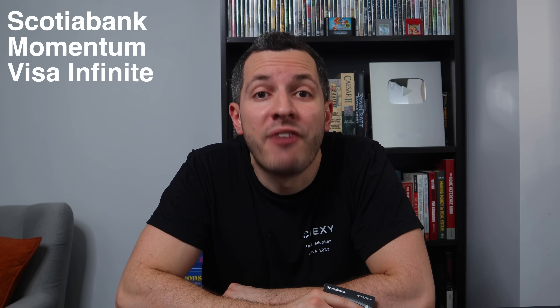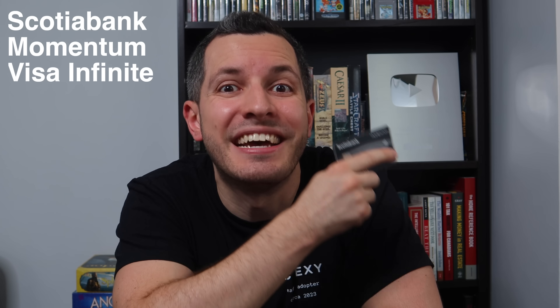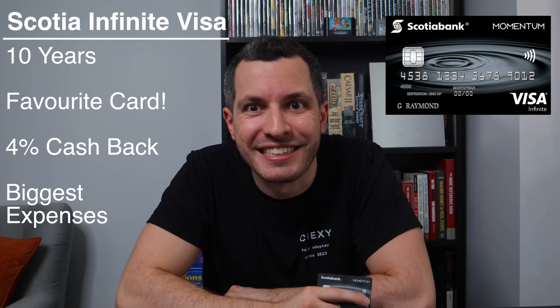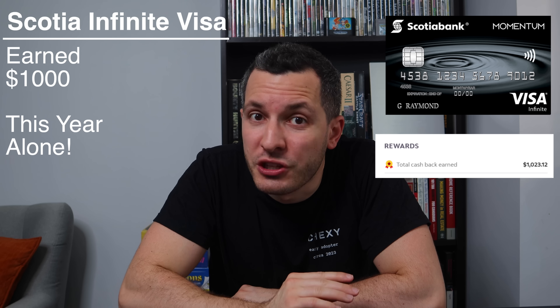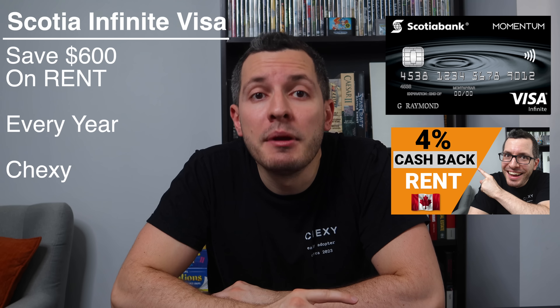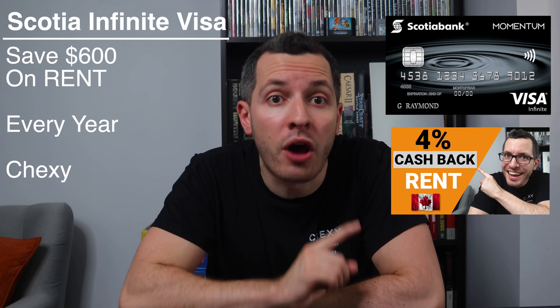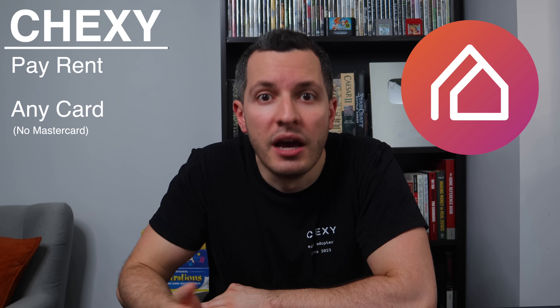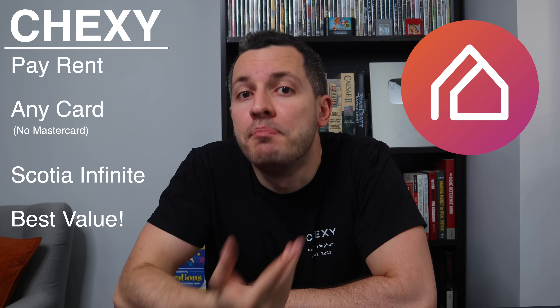Starting at the top, my all-time favorite credit card is the Scotia Momentum Visa Infinite. I've had this card for a decade and I love it because it gives me 4% cashback on my biggest expenses. This year alone, it's earned me over a thousand dollars. I get a whopping 4% cashback on groceries and recurring bill payments — that includes my cell phone, internet, insurance, utilities, and this is the game changer: my rent. With this card, I'm able to save over $600 every year on my rent, and that's because of Chexi, a new startup in Canada that allows you to pay your rent with a credit card. With Chexi, you can use any credit card you want to pay your rent, but I recommend the Scotia Visa to get the most bang for your buck.